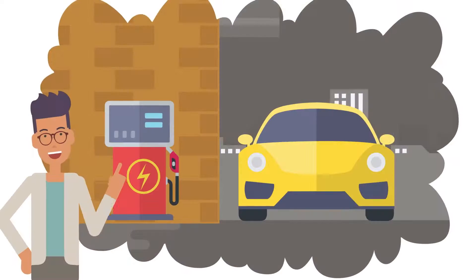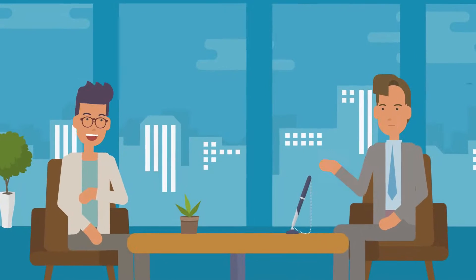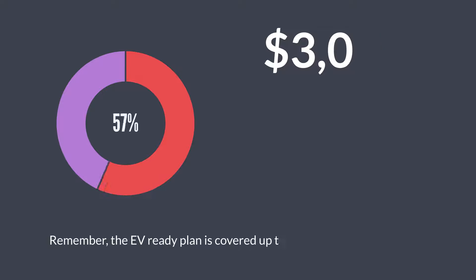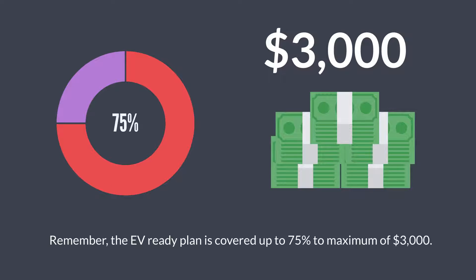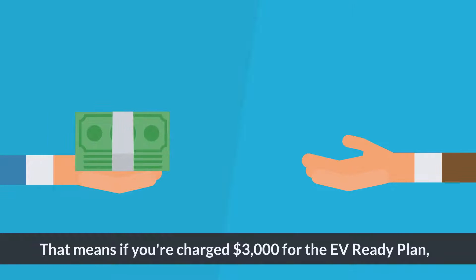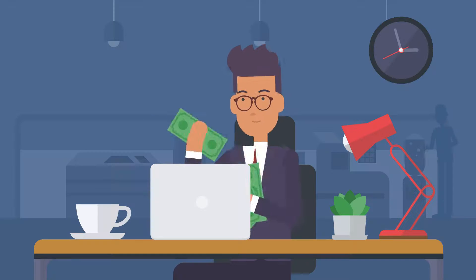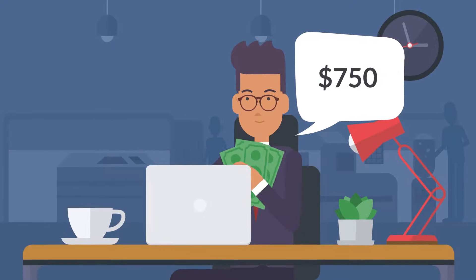Once you receive your assessment and plan, you take your EV Ready Plan and apply it to the BC Hydro incentives. The EV Ready Plan is covered up to 75%, to a maximum of $3,000. That means if you're charged $3,000 for the EV Ready Plan, 75% of it would be incentivized by BC Hydro — in total, you would only have to pay $750.